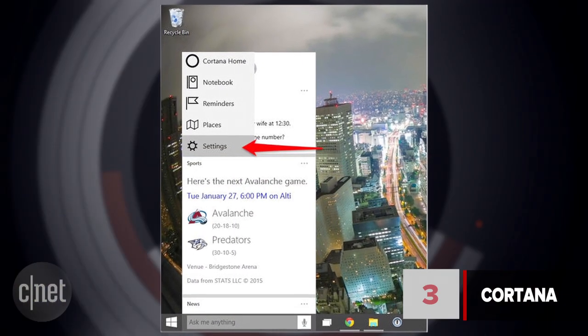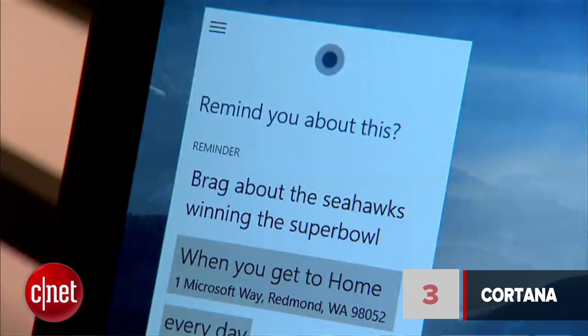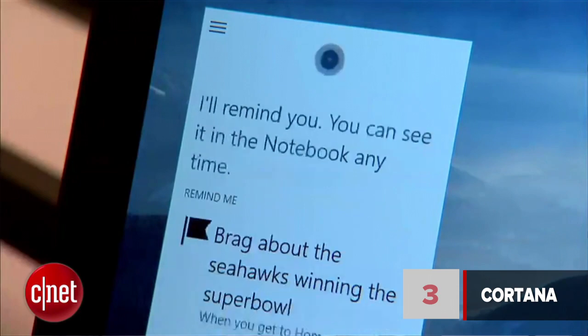At number 3 is Cortana. Part of Windows 10 is a personal assistant called Cortana that you may have seen on Windows Phone. You'll be able to ask Cortana to take care of tasks, look up things, get reminders, or check the weather. Unlike previous Microsoft assistants, Cortana is generally well-liked. There are other personal assistants out there like Siri and Google Now, but they don't have the same integration with your laptop like Cortana does.